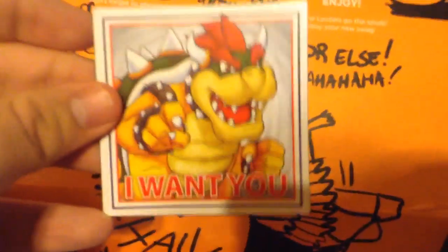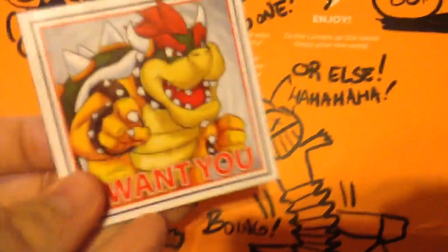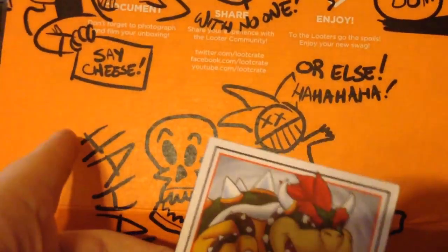And what else? A magnet. Okay, let's look at the magnet. It says, 'I want you.' And it's Bowser. That's cray. It's pretty crazy.